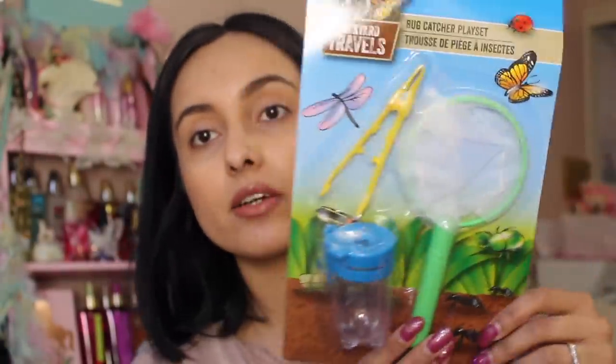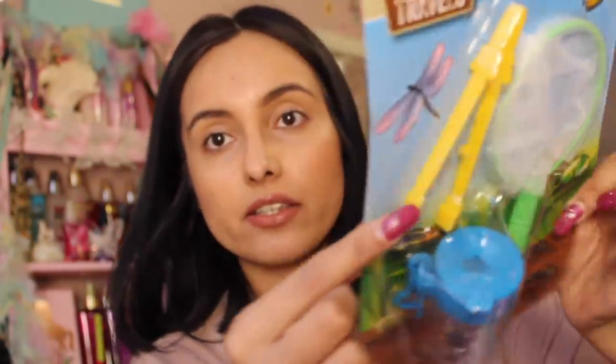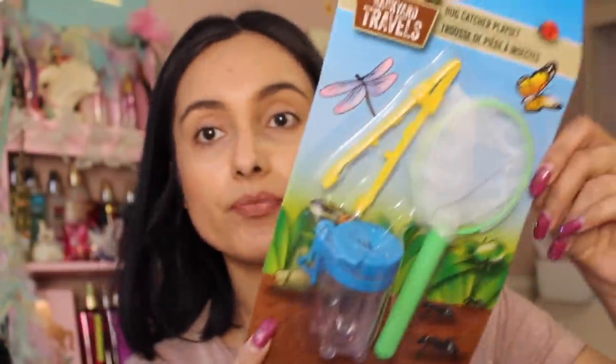I also got another thing of cotton candy. I thought this would be super awesome for either a boy's or girl's Easter basket: it's a little bug catcher play set so they can play with ants or whatever. It's got a little tool to pick up items and stick them in the container — super practical, and I thought that was an amazing find.